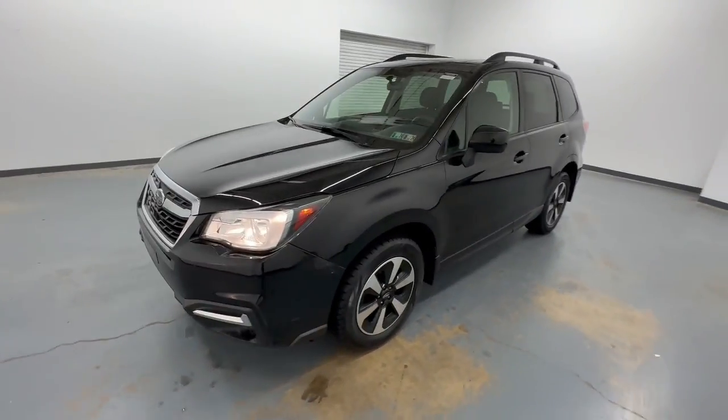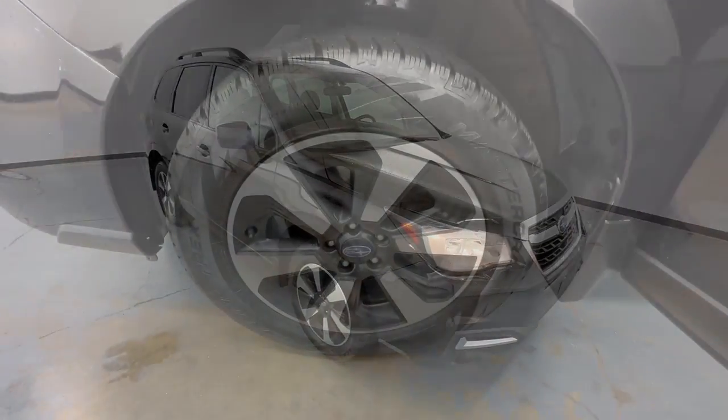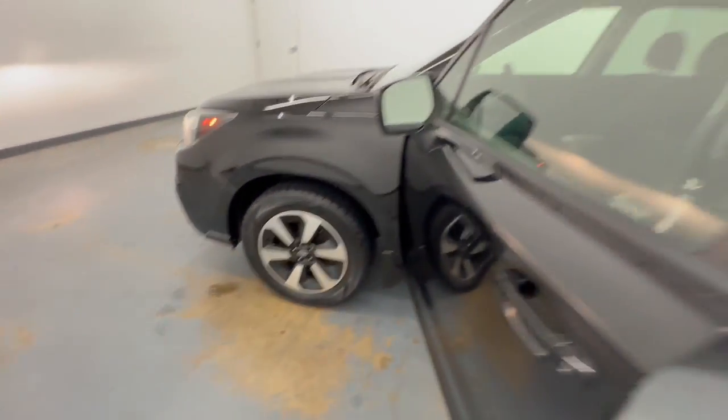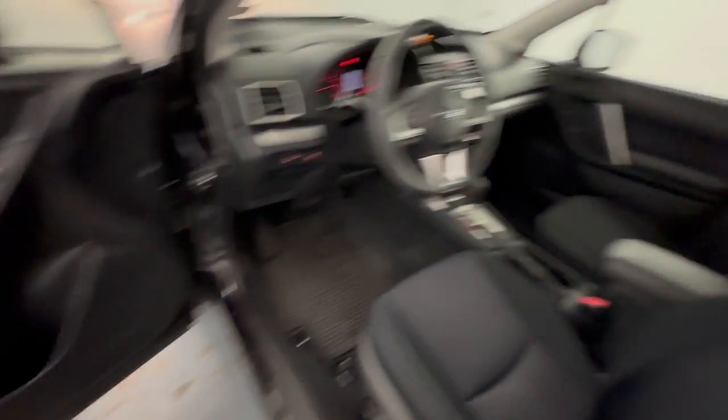Advanced safety tech, a smooth ride, and all-wheel drive position you for success on every journey. Get the peace of mind you deserve with this well-built Forester. Our team will give you an outstanding test drive experience. Stop in today.